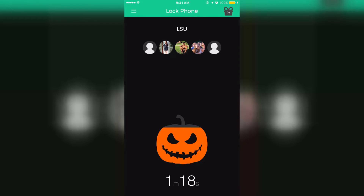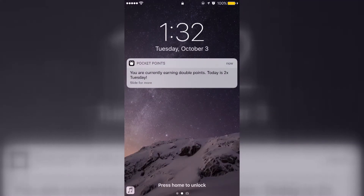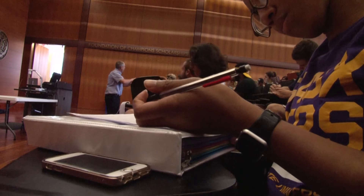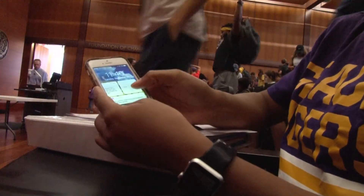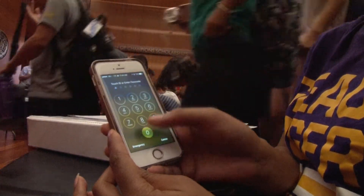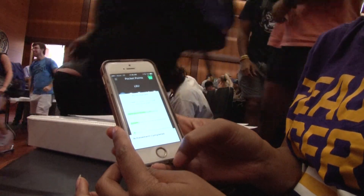The longer their phone stays locked, the more points they can get. Points are also awarded based on how many people are on the app at the same time. You can download it from the App Store or the Google Play Store. The app is free and only works on campus, so make sure your Wi-Fi is on to get an accurate location. This app will not only keep you from being distracted in class and benefit your wallet, but your professors will appreciate you for focusing on them.